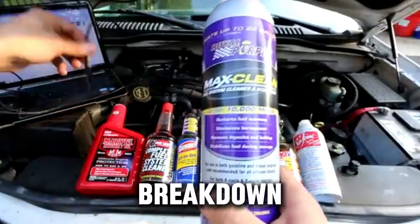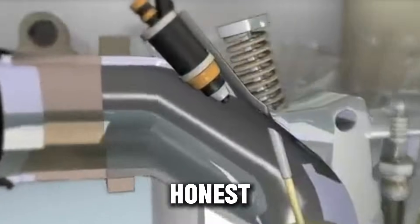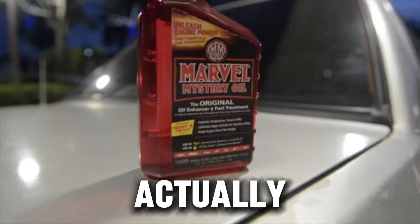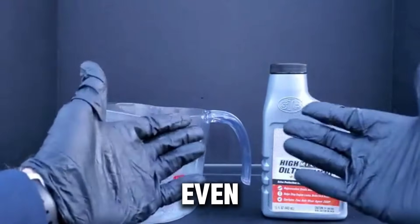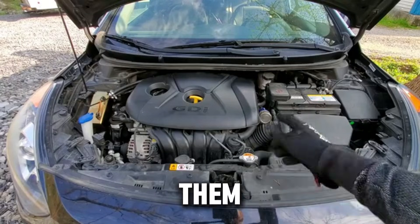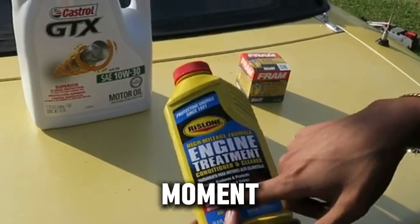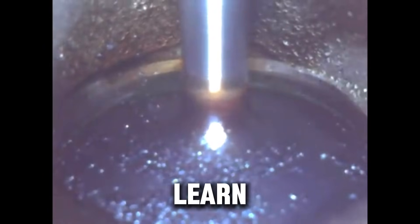In this breakdown, we're clearing the fog. No sponsorship, no hype, no brand pushing — just simple, honest information that real mechanics trust. We're going to go through the top 10 engine additives that actually make a difference, five additives that do nothing or can even harm your engine, when you should use additives and when to avoid them, a quick buyer's guide so you don't get scammed, and what's coming next in the world of additives.